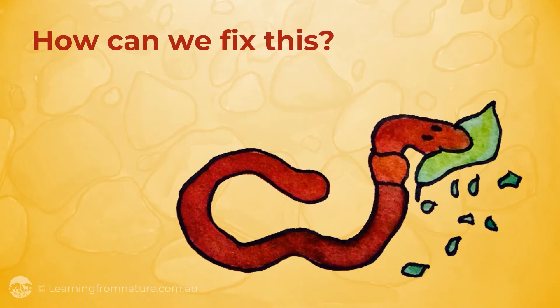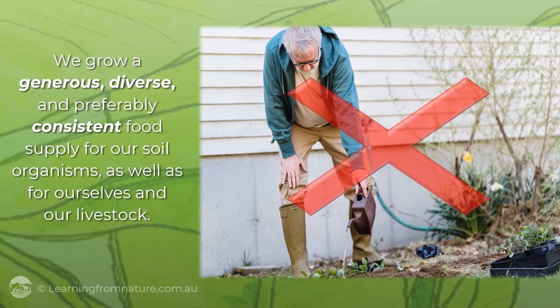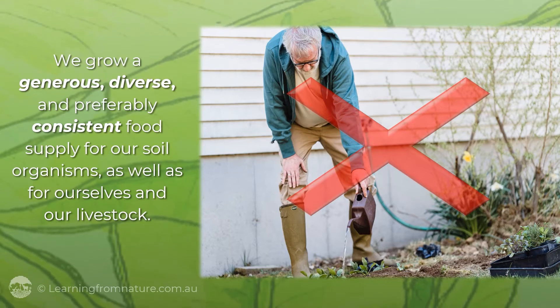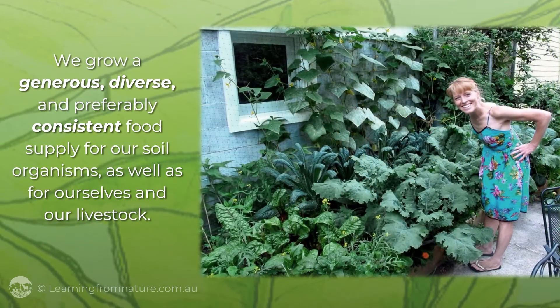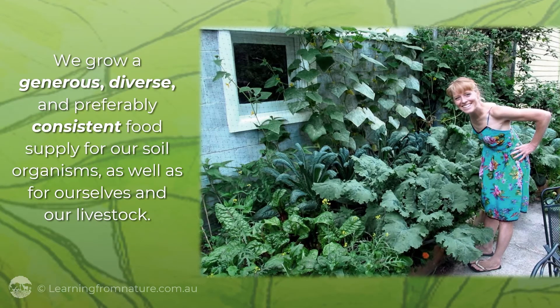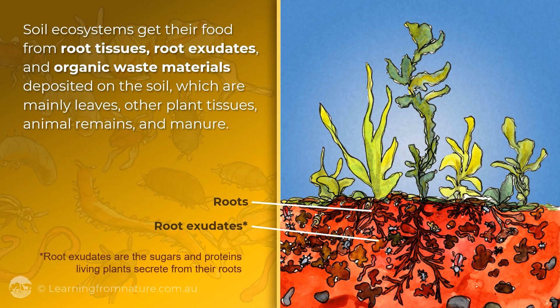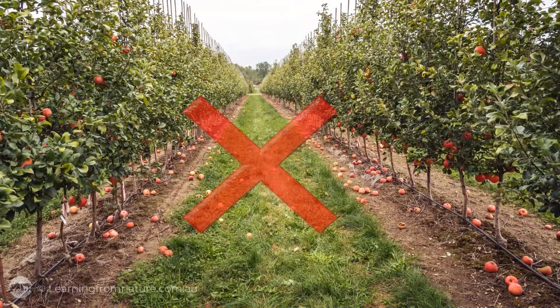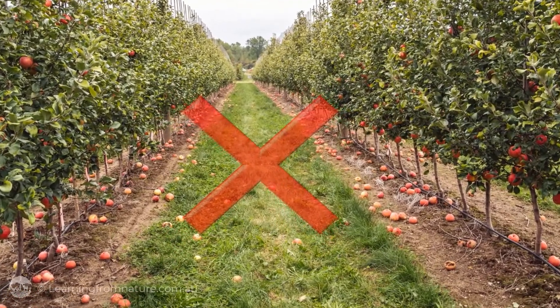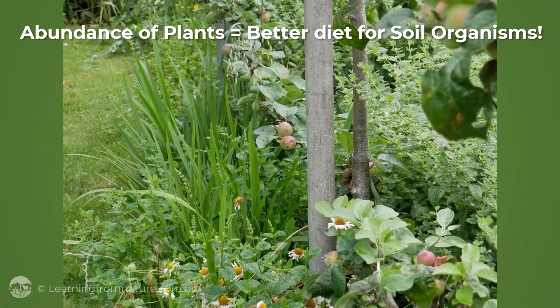How can we fix this? The solution is straightforward because it's ecological. To give our soil organisms a better diet, we grow a generous, diverse and preferably consistent food supply for our soil organisms as well as for ourselves and our livestock. Soil ecosystems get their food supplies from root tissues, root exudates and organic waste materials deposited on the soil — mainly leaves, other plant tissues, animal remains and manure. By growing an abundance of plants producing root exudates and recycling the wealth of plant and biomass in our soil, we give our soil organisms a better diet.